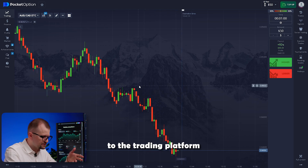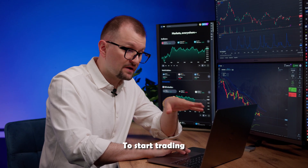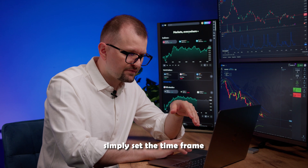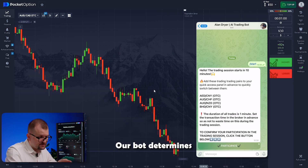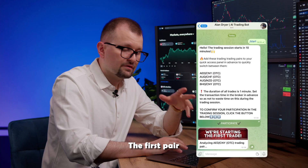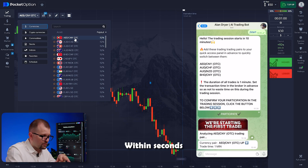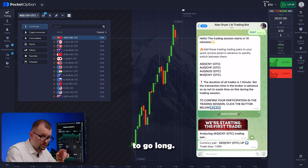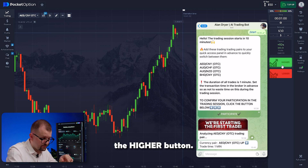If you are new to the trading platform, no worries — it's very user-friendly and intuitive. To start trading, simply set the time frame to one minute. The bot determines the best trading times based on market conditions and sends you a notification 10 minutes before the session begins. The first pair chosen by the bot is dirham yuan. Within seconds I get a message recommending me to go long. I check to make sure I've invested exactly 50, then press the higher button.